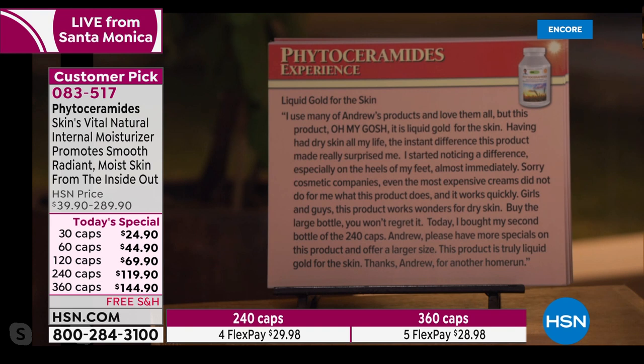'Liquid gold for the skin. I use many of Andrew's products and love them all, but this product — oh my gosh — it is liquid gold. Having had dry skin all my life, the instant difference this product made really surprised me. I started noticing a difference especially on the heels of my feet almost immediately. Sorry cosmetic companies — even the most expensive creams did not do for me what this product does, and it works quickly because it has to come from the inside. Girls and guys, this product works wonders for dry skin. Buy the large bottle. You won't regret it.' The 360 size is only available one day a year — today.